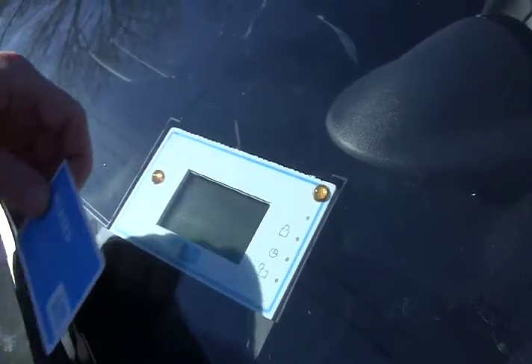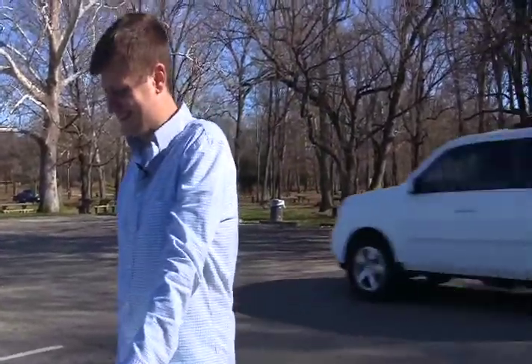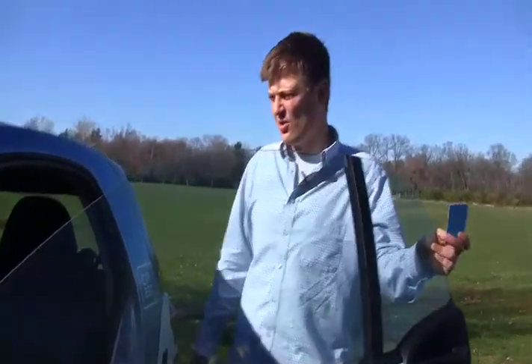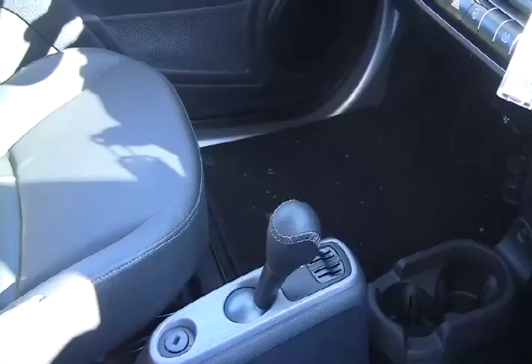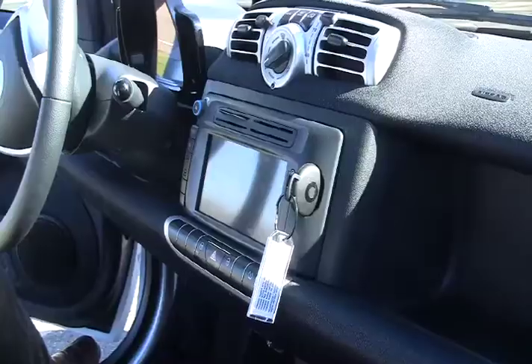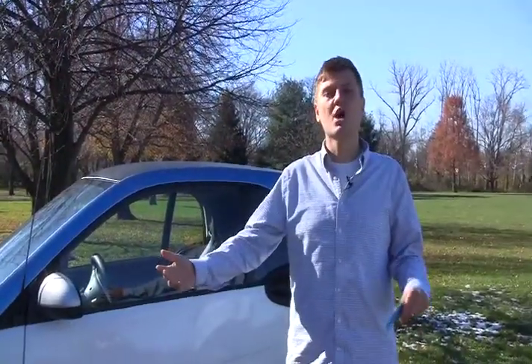To log in, you simply tap your card on the front when you see a Car2Go on the street. After about five to ten seconds, you'll hear the door unlock — you can audibly hear it unlock. Open the door, some information will come up on the screen, you put in a pin code you create when you register, it'll ask you a couple of questions about the interior and exterior of the vehicle, and then you can take the key out and start the car.